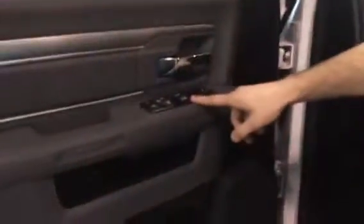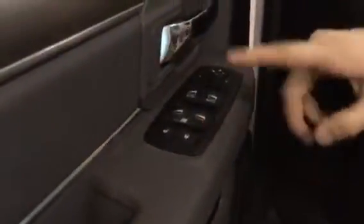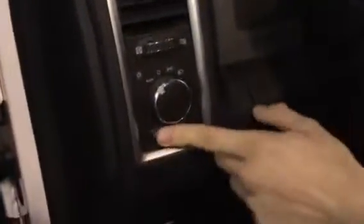Over here you're going to have your power locks, your power windows, your locking locks right there. Of course your power mirrors as well. Automatic lights, dim and low dim the dash.